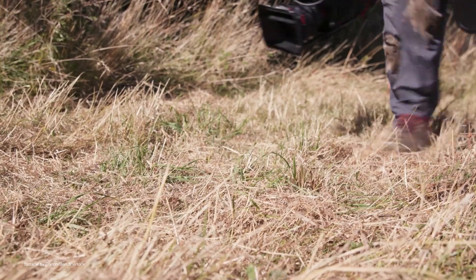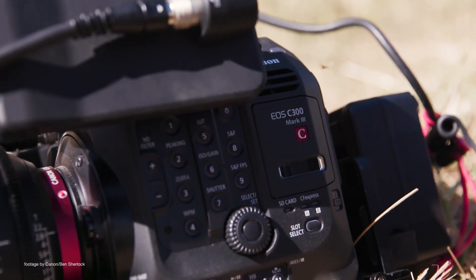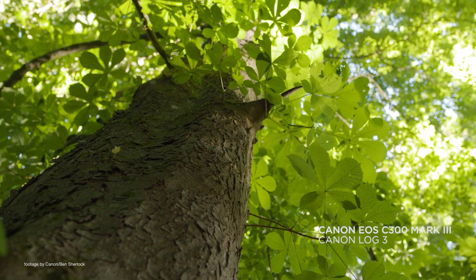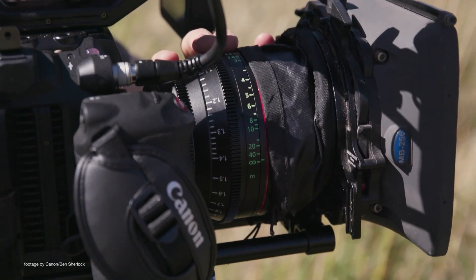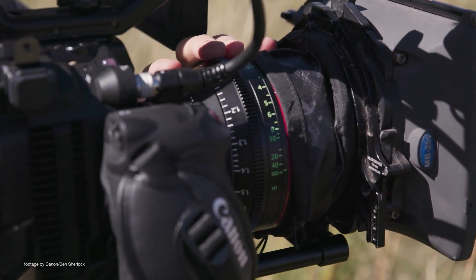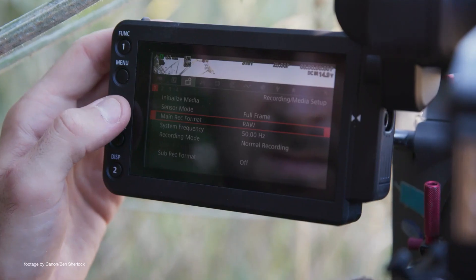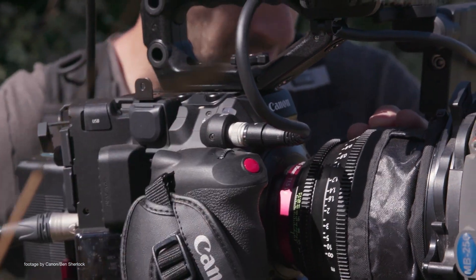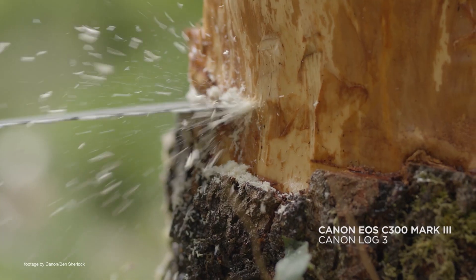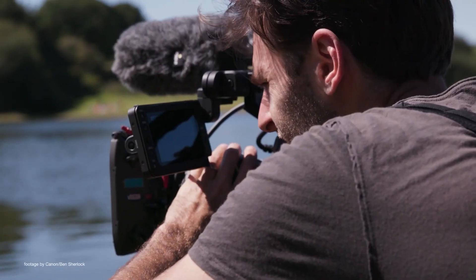Canon has released firmware updates for the C300 Mark III and C500 Mark II cameras. The new firmware version 1.041 for the C300 Mark III and firmware version 1.061 for the C500 Mark II add key features such as support for the XC protocol enabling integration into multi-camera setups with the RC IP100 controller, autofocus support when filming slow motion in 100 or 120 frames per second, and 4-channel audio display, as well as saving of recording settings when switching between recording modes.